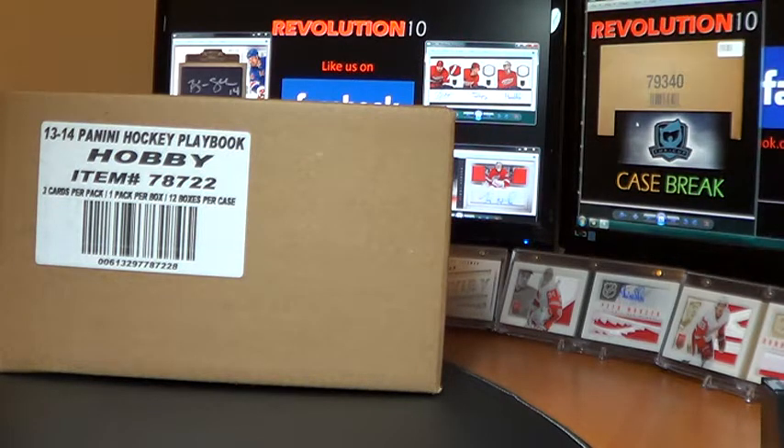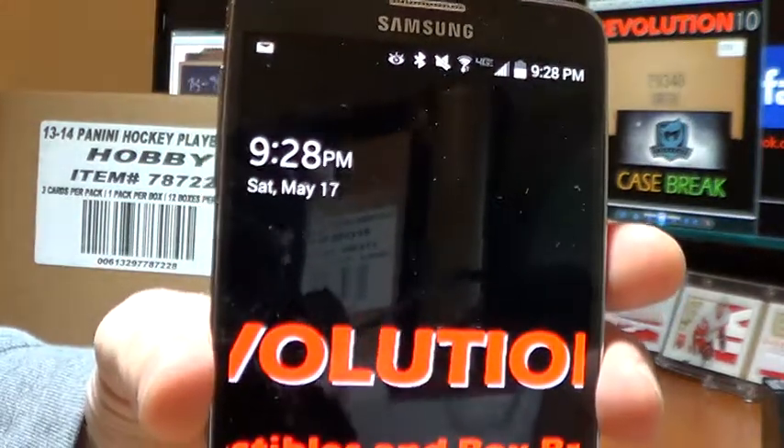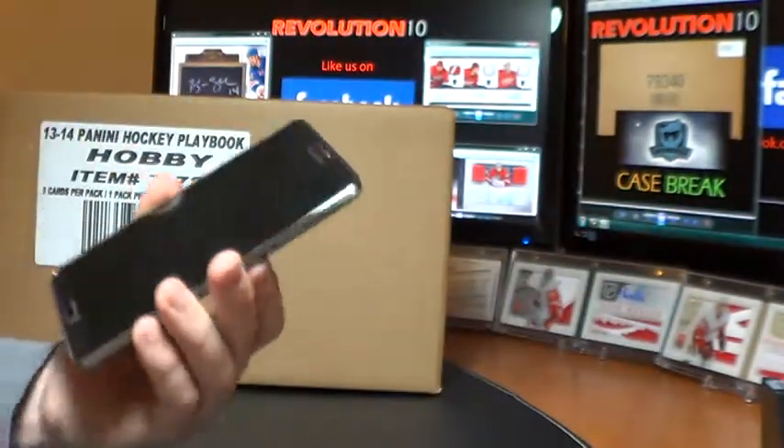Hey guys, how's it going? Bobby here with Revolution 10 Collectibles. Saturday, May 17th, 2014 at 9:28 PM Eastern Time.